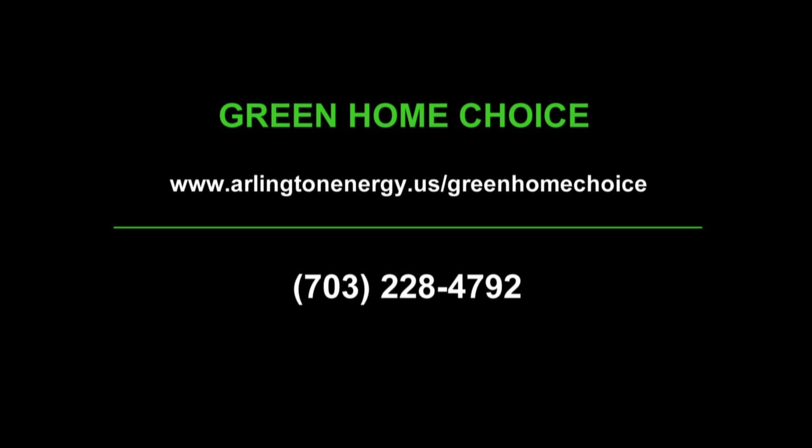Thanks for watching. This is Patty Shields with MetroGreen Home Builders. Join us again next time for another segment on how to build a green home. If you would like more information on the Green Home Choice Program, please visit our website at arlingtonenergy.us/greenhomechoice or call us at 703-228-4792. For the Arlington Initiative to Rethink Energy and Green Home Choice Programs, I'm Helen Reinecke-Wilt.